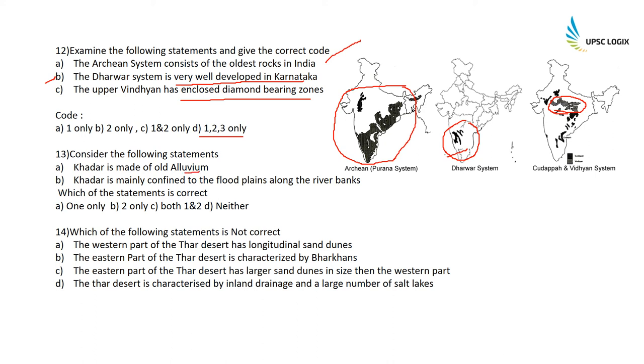Consider the following statements: Khadar is made of old alluvium — this is incorrect. Khadar is mainly confined to the flood plains along the river banks. Khadar is soil deposited every year along the flood plains of rivers and is therefore new alluvium, not old alluvium. Statement A is incorrect; statement B is absolutely correct. So option two is correct.